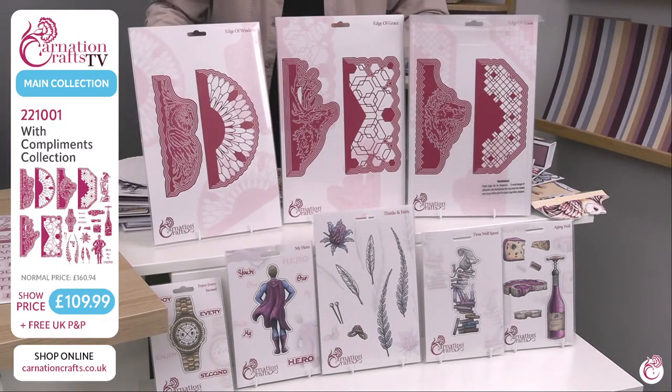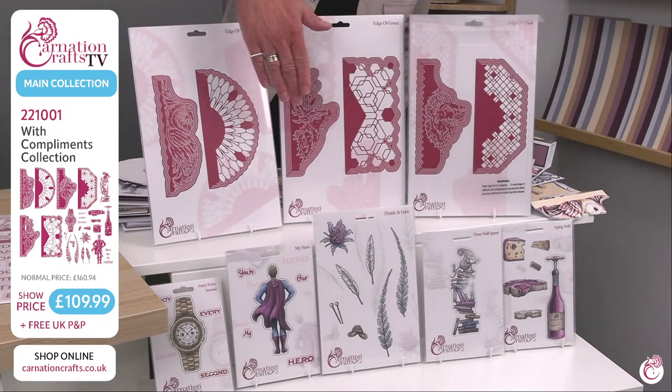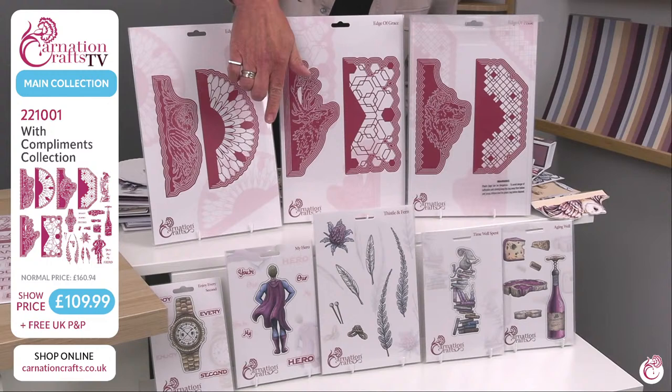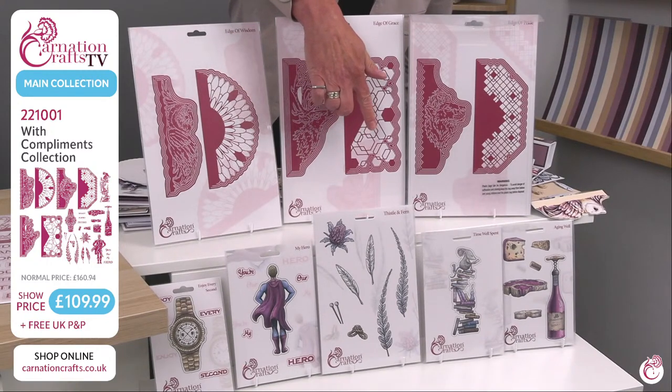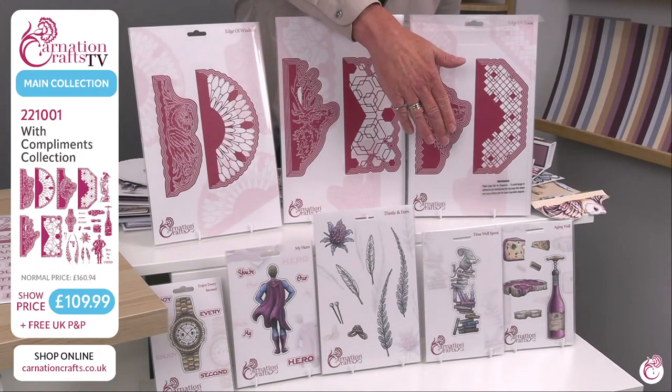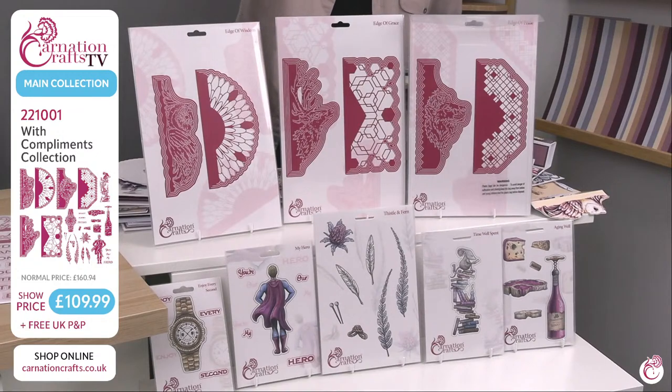You've got the watch — most guys that I know love their watches. You've got the escaped superhero — we've all got a superhero in our family. Then you've got the really useful thistle and ferns, which I know lots of you have loved especially north of the border. Then we've got the little mouse, which has become a little bit of a star, a running theme through Carnation Collections, perched on those books. And finally we've got the cheese and wine scene with a lovely steak, a bit of stilton, and a lovely bottle of red — all of that will work together beautifully.